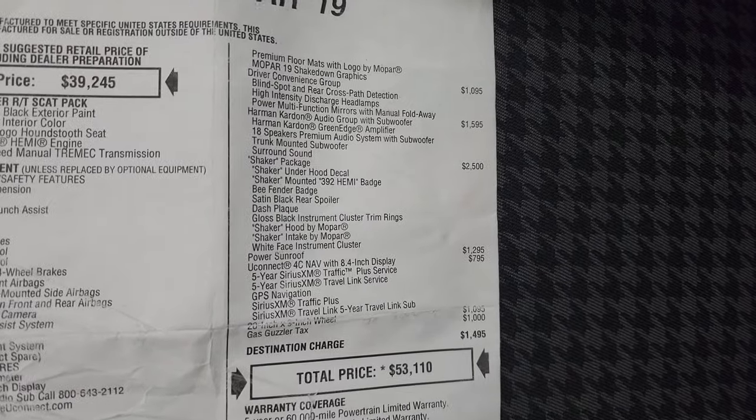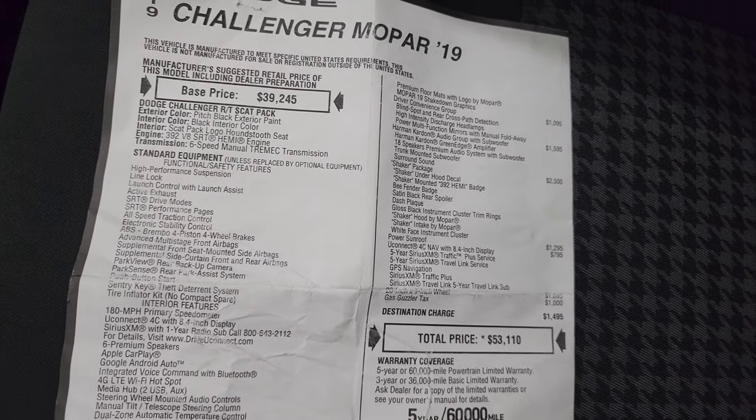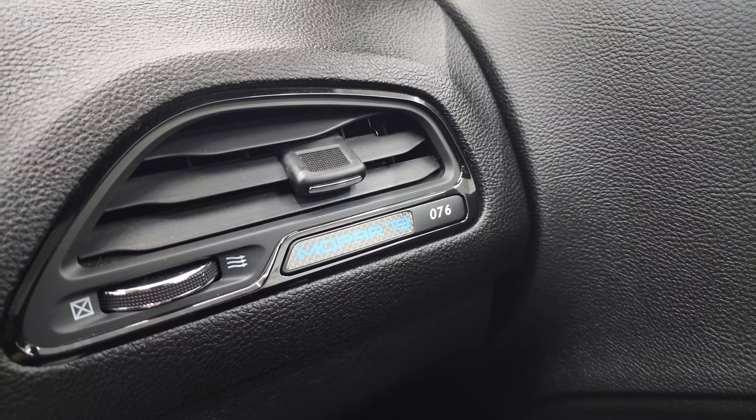You can see everything that it gave you, and your original MSRP was $53,110. That's kind of a neat thing to have with this car as well. Then you get the Mopar 19 badge, and it tells you your number on the car right there - number 76.